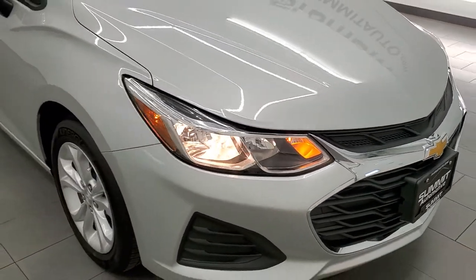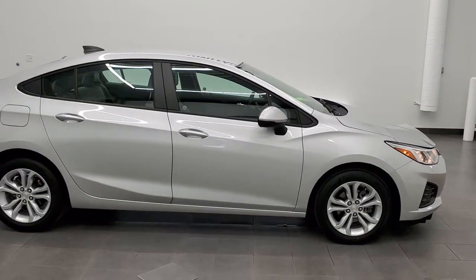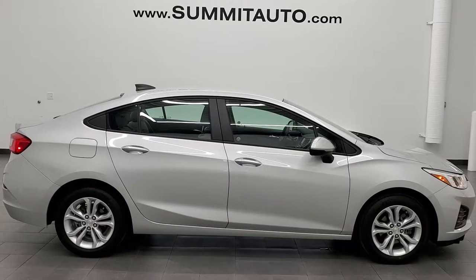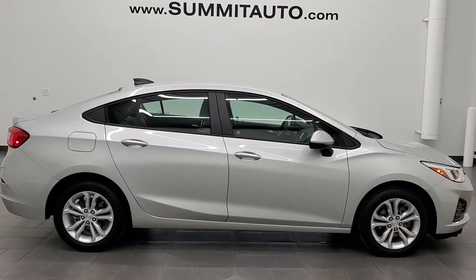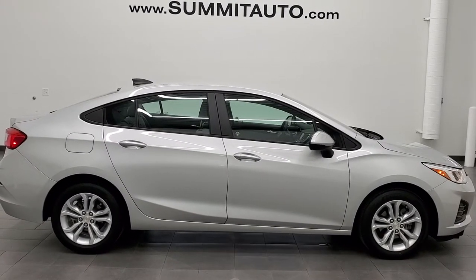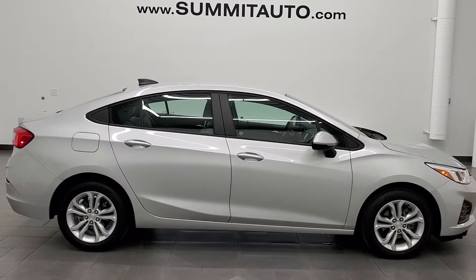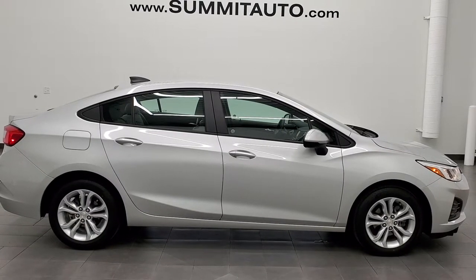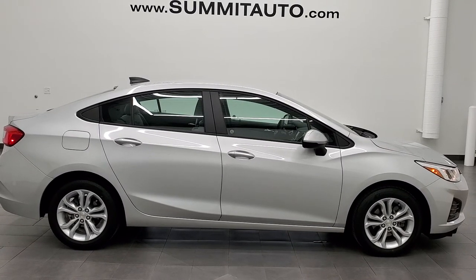I would highly recommend this car from a quality and condition standpoint — really nice condition. To see more pictures of this car or any of our other 450 new and used cars, trucks, SUVs, minivans, and more, visit summitauto.com for full pictures and descriptions of every vehicle from two locations. You can also find more HD videos at youtube.com/summitauto. Remember to like, subscribe, and share. We're super excited to help you with this ultra clean 2019 Chevy Cruze LS in Silver Ice Metallic — thanks for checking out the video.